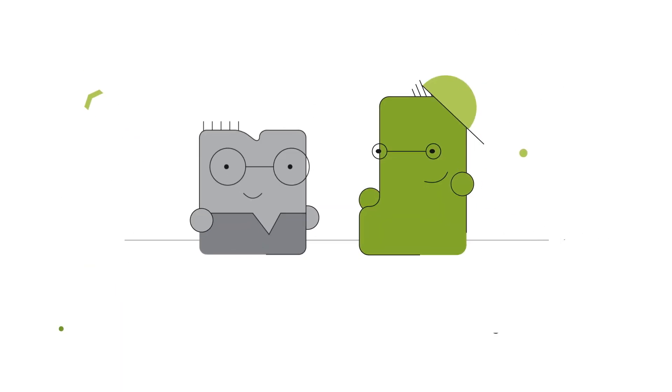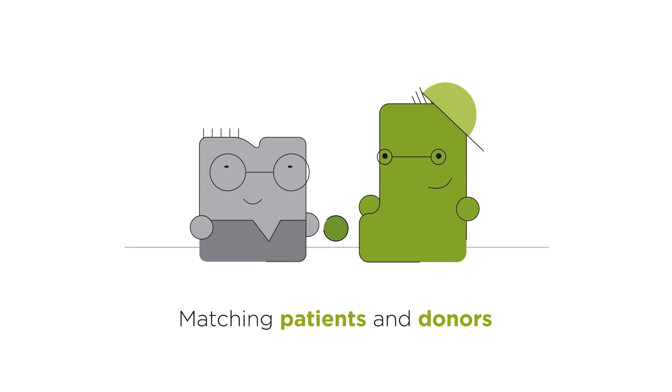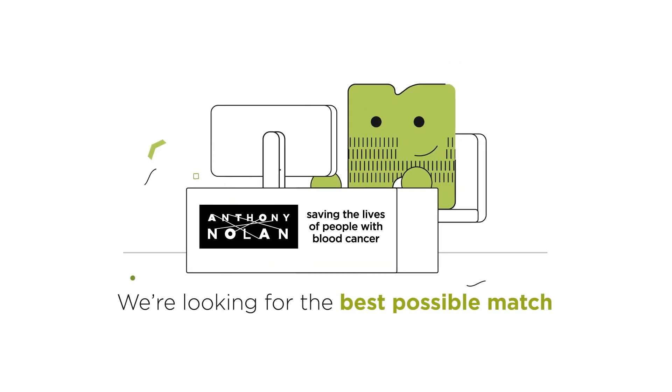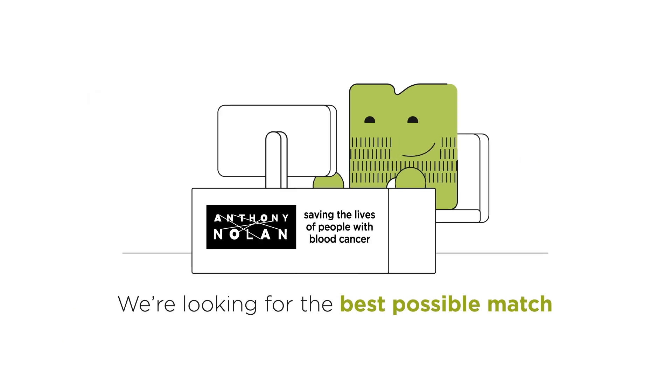When it comes to matching a patient with a donor, if nine of these genes match up, it's called a nine out of ten match. If all ten match, then it's a ten out of ten match. Usually, we are looking for the best possible match, as this will give the patient the best possible chance of accepting the donated stem cells.